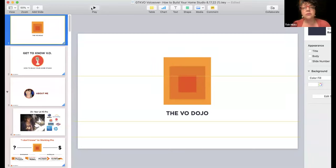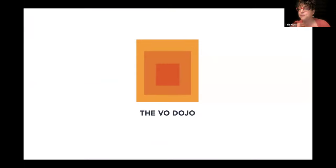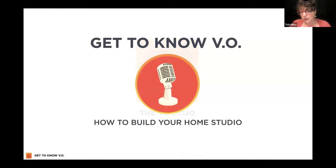Let's jump in. We'll show the presentation and then we'll have time at the end to answer your questions. If you have questions on your mind, you can put them in the chat. Let me share my screen and get our presentation for today going. Welcome to the VO Dojo. This is our free monthly webinar called Get to Know VO. Today we're talking about how to build your home studio.